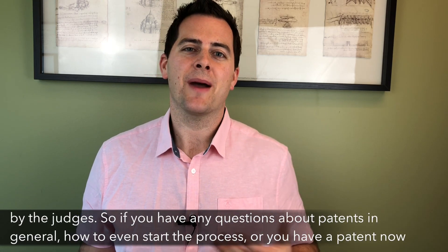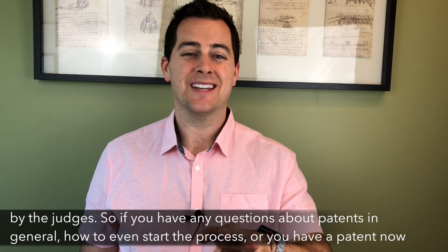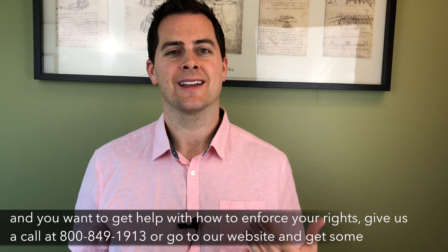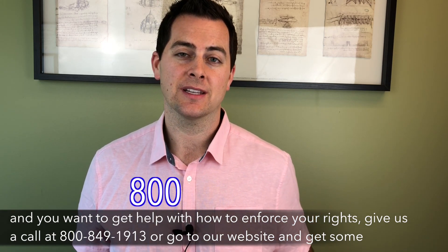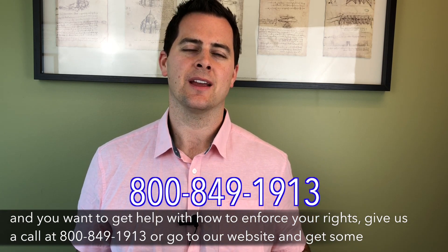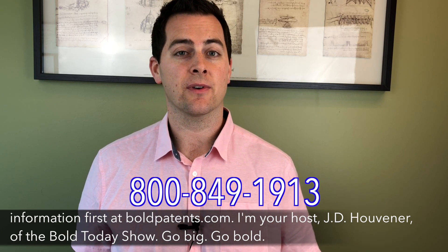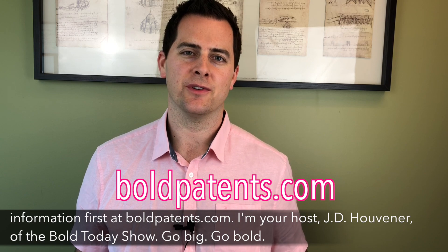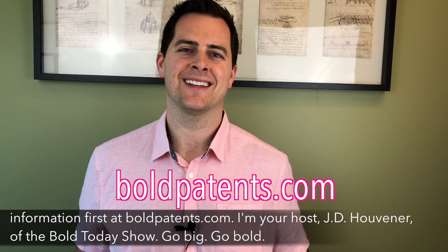So if you have any questions about patents in general, how to even start the process, or you have a patent now and you want to get help with how to enforce your rights, give us a call at 800-849-1913, or go on our website and get some information first at boldpatents.com. I'm your host J.D. Huvener of the Bold Today Show. Go big, go bold.